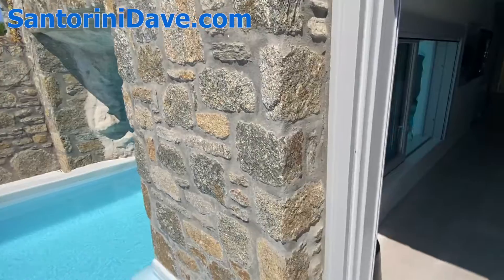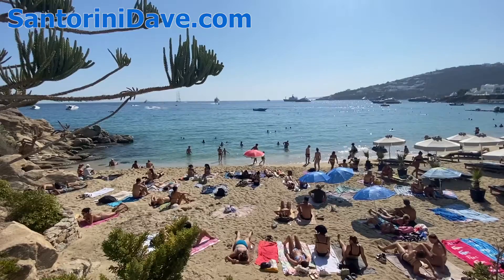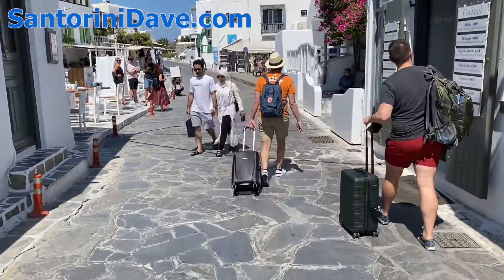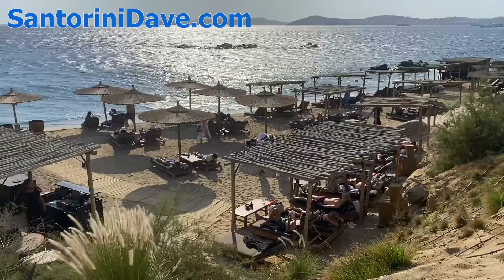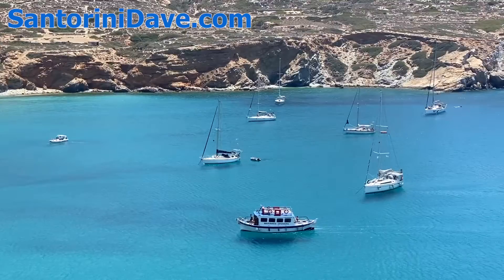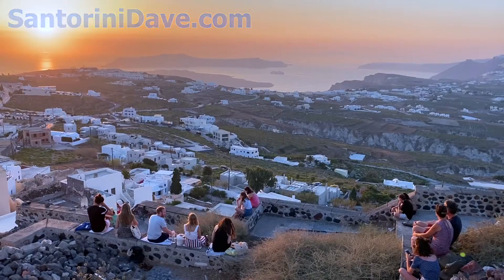This is an example of a cave pool suite. Check out SantoriniDave.com and this YouTube channel for the most comprehensive Mykonos travel guide, with lots more hotel reviews, plus the best restaurants, best beaches and beach clubs, and things to do. If you enjoyed this video, please like and subscribe to see more super useful travel videos about Greece and beyond from SantoriniDave.com. Thanks for watching.